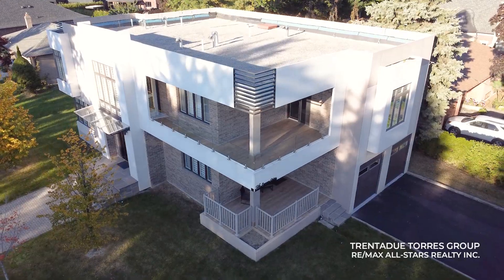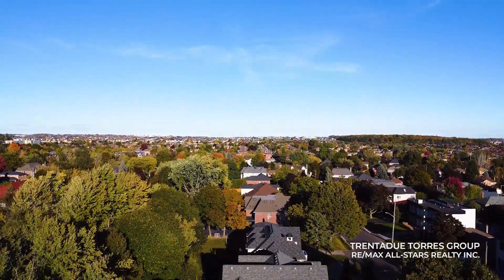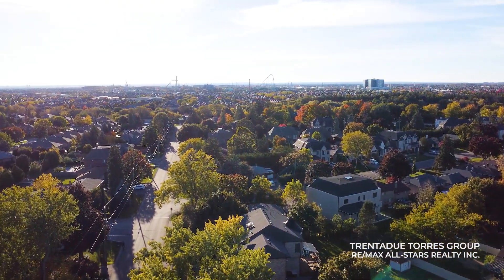The location is equally impressive. Nestled in the sought-after community of Maple, this home is just minutes away from major highways, top-rated schools and a wealth of amenities, from shopping and dining to parks and recreation.